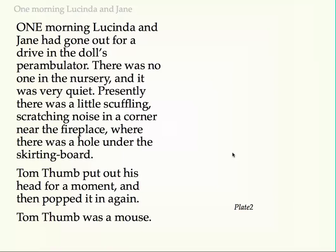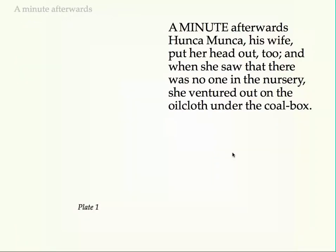Tom Thumb put out his head for a moment, and then popped it in again. Tom Thumb was a mouse. A minute afterwards Hunca Munka, his wife, put her head out too, and when she saw that there was no one in the nursery, she ventured out on the oilcloth under the coal box.